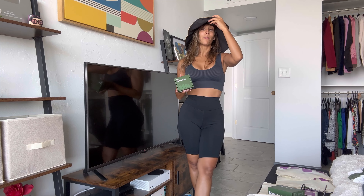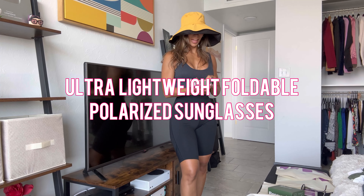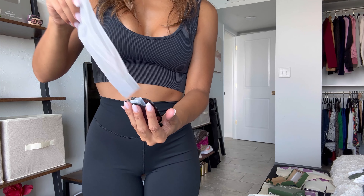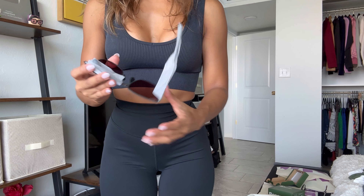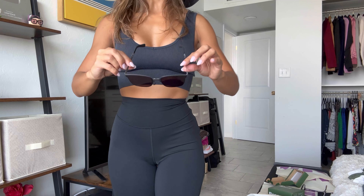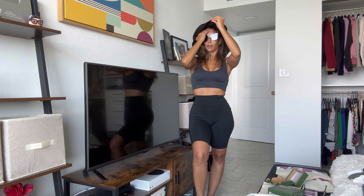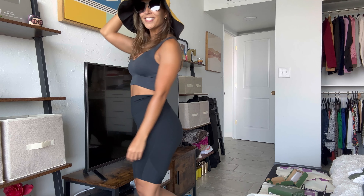I was just as surprised as you — I thought, how the heck are sunglasses fitting in here? You open the box and more magic happens. You unfold it once, then unfold again — unfold one leg, unfold the other leg — and now you have amazing sunglasses that you can carry anywhere. Look at that — I look like a fancy lady who works out! It's really an all-in-one sort of brand, I really like them.